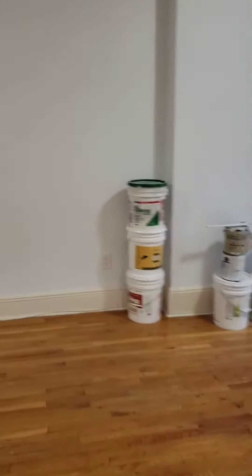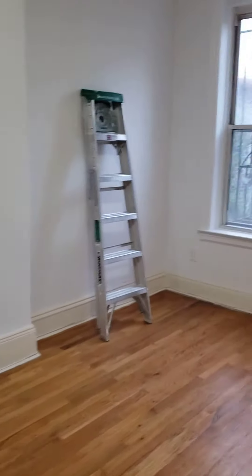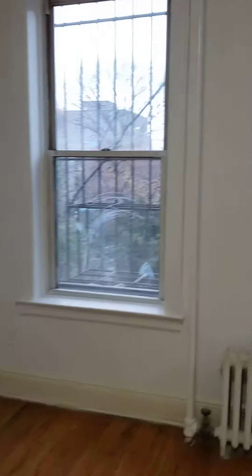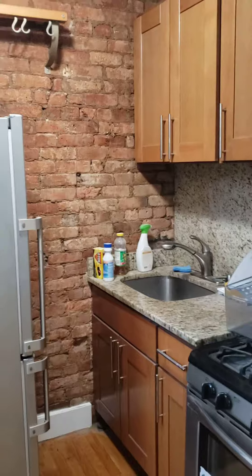Welcome to 530 Court Street where everything is being freshly painted. Great windows, lots of light, great kitchen — well, it's a working kitchen. It has a beautiful brick wall.